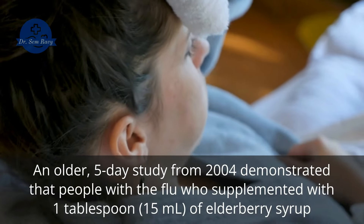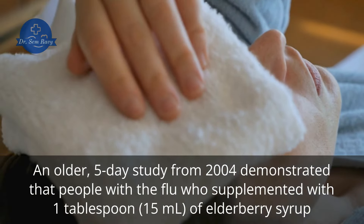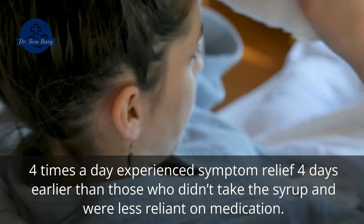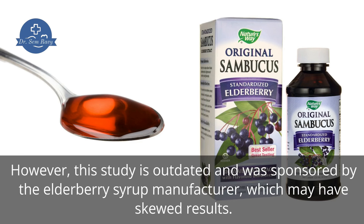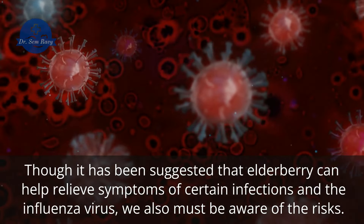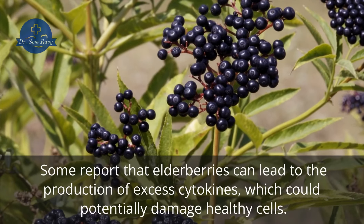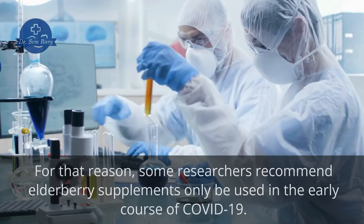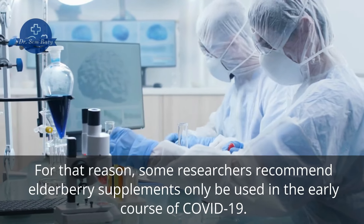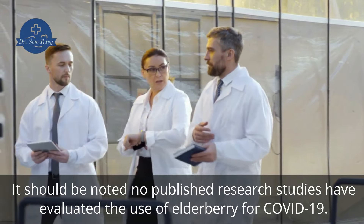An older five-day study from 2004 demonstrated that people with the flu who supplemented with one tablespoon (15 milliliters) of elderberry syrup four times a day experienced symptom relief four days earlier than those who didn't take the syrup and were less reliant on medication. However, this study is outdated and was sponsored by the elderberry syrup manufacturer, which may have skewed results. Some report that elderberries can lead to the production of excess cytokines, which could potentially damage healthy cells. For that reason, some researchers recommend elderberry supplements only be used in the early course of COVID-19. It should be noted no published research studies have evaluated the use of elderberry for COVID-19.